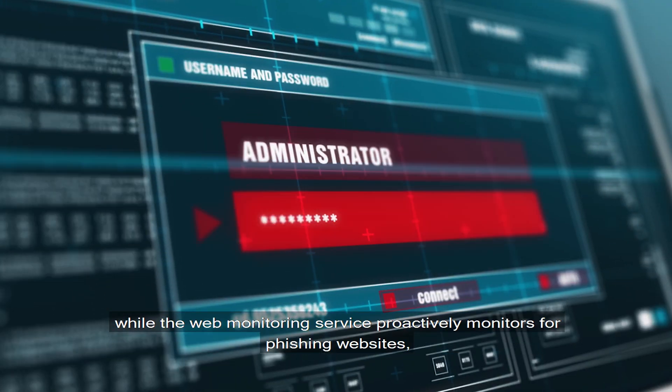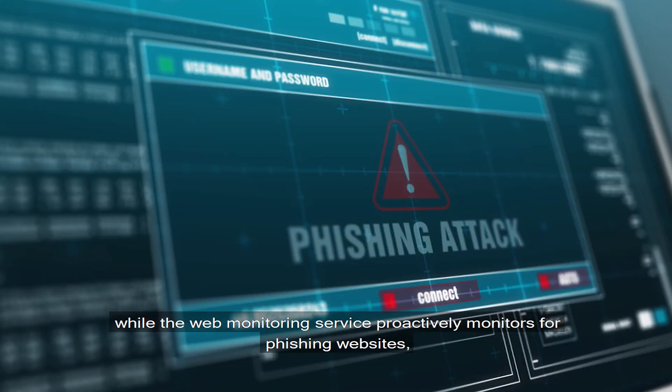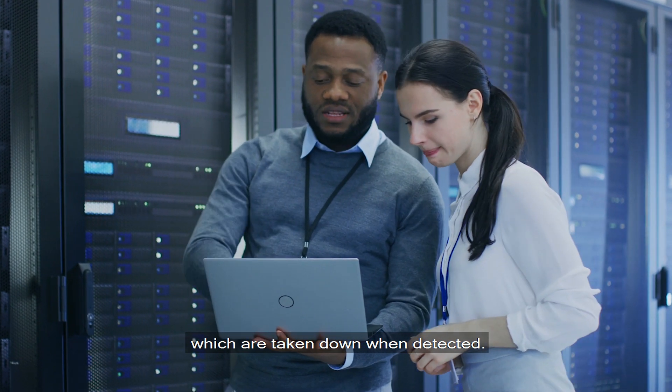The website monitoring service proactively monitors for phishing websites, which are taken down when detected.